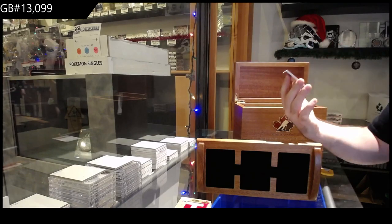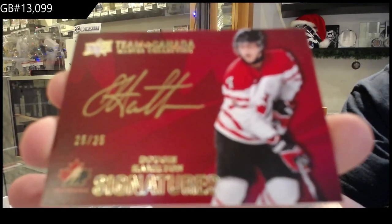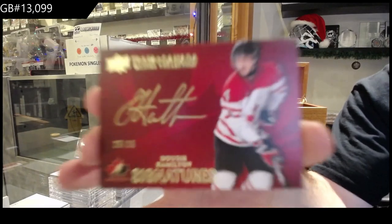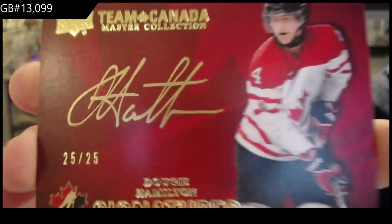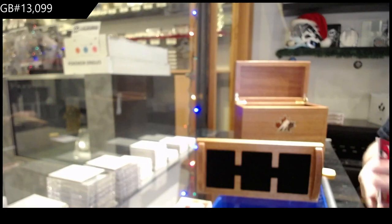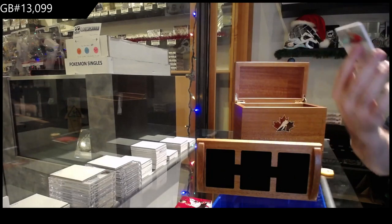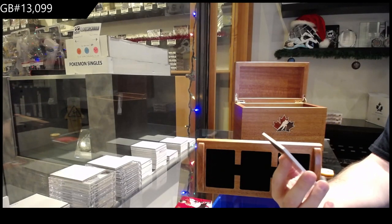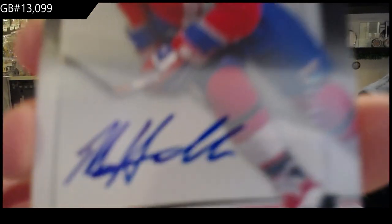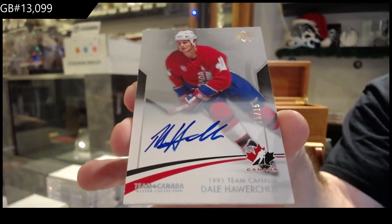We've got number 25 — Team Canada Signatures, Dougie Hamilton. Hard sign, as you guys can tell. Dougie Hamilton, Team Canada Sigs. We've got number 15 of 15 — base autograph, Dale Hawerchuk. 15 of 15, Dale Hawerchuk.